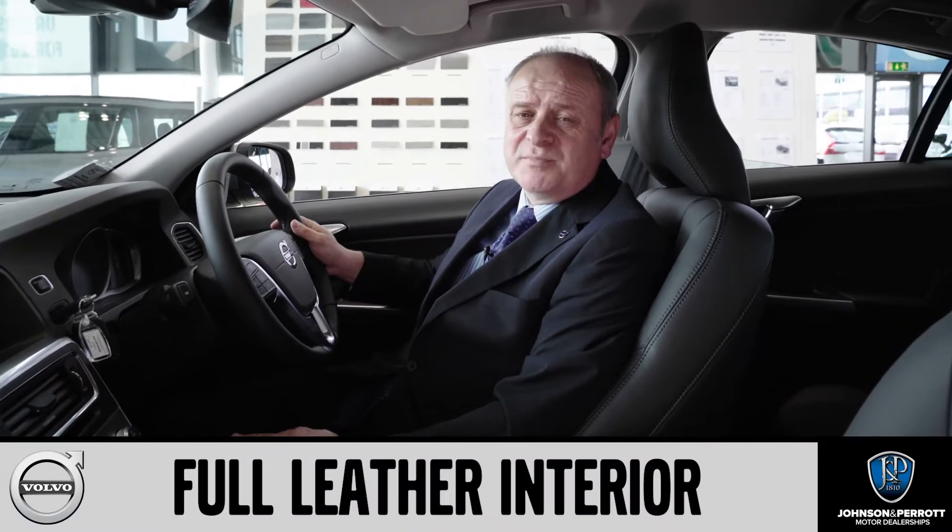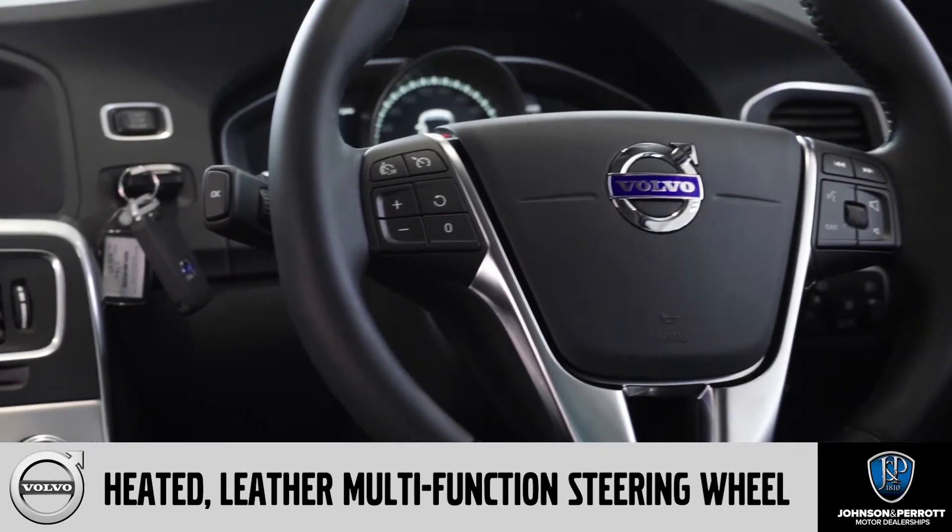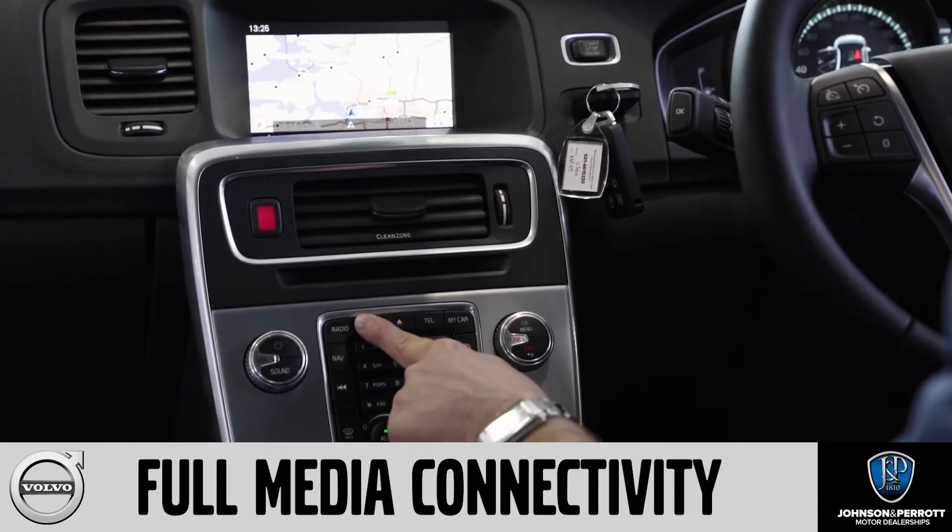Your Volvo S60 comes with an impressive range of features, including full leather interior, heated leather multifunction steering wheel, as well as satellite navigation and full media connectivity.